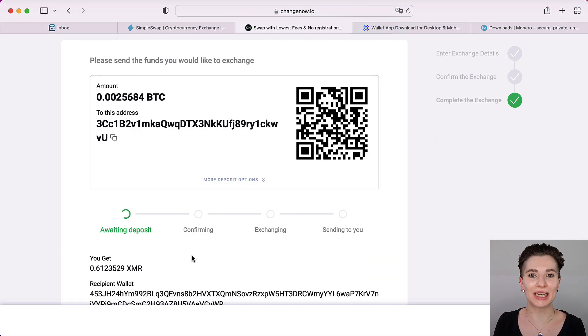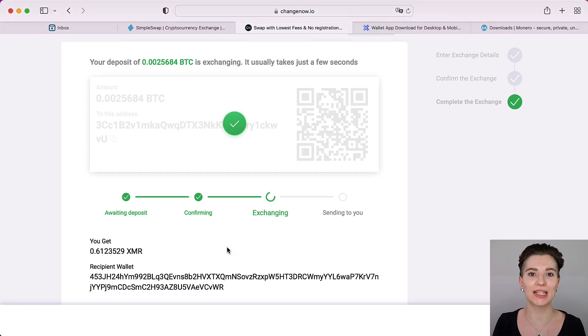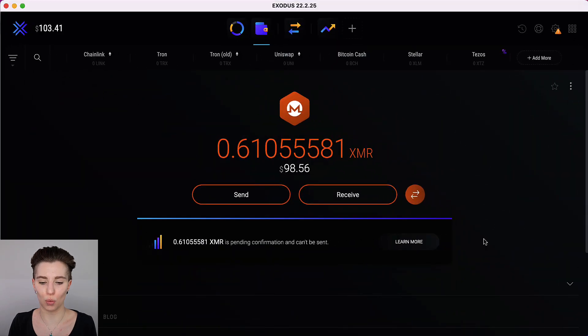Now we need to wait until you receive your Monero. This can be within a few minutes, however sometimes it can take much longer, such as half an hour or a bit more. This depends on how busy the Bitcoin blockchain is, as it needs one confirmation as shown at the top. Once that confirmation goes through, it moves on to the exchange and then they send the Monero to you. Once it went through, you can see that it says it was a success — you've done the exchange and received your Monero in your wallet.